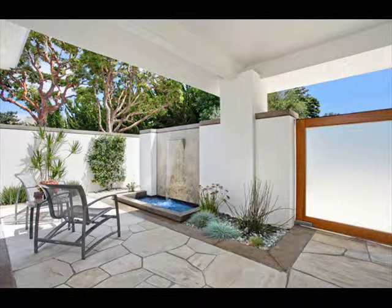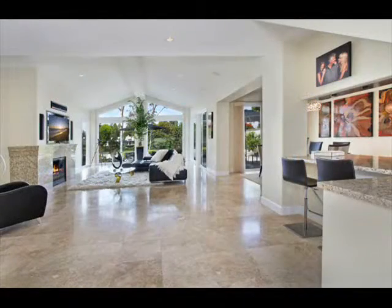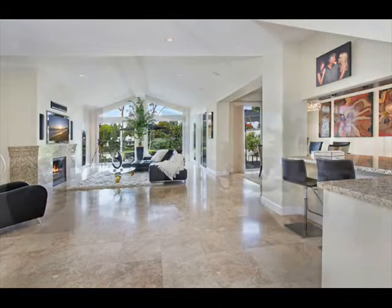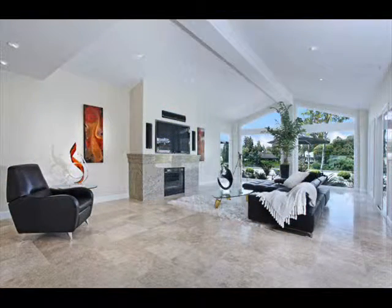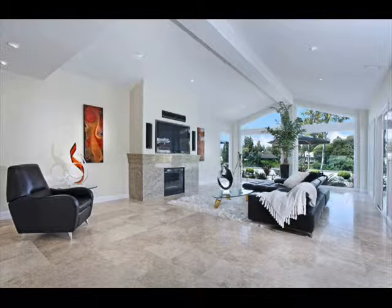As you walk through the zen-like front courtyard, you enter the home through an industrial-grade glass door into a light and bright modern space. Travertine floors flow throughout the main living areas. The living room has an elevated ceiling, granite fireplace, and ceiling-high windows to enjoy the treetop views of the fairway.